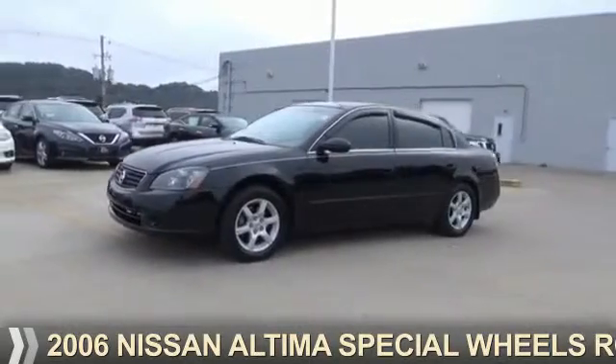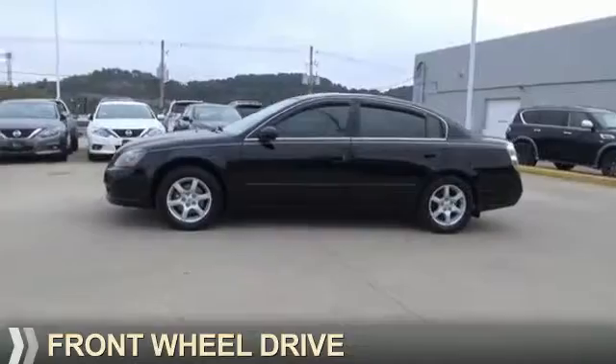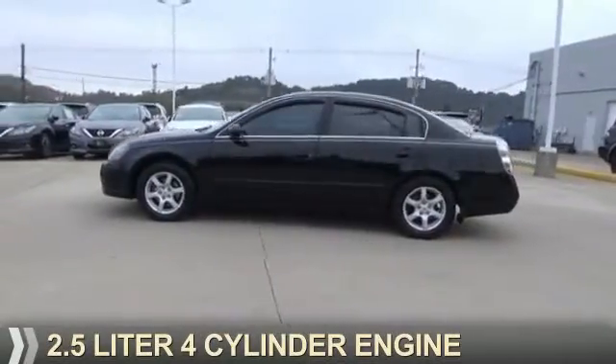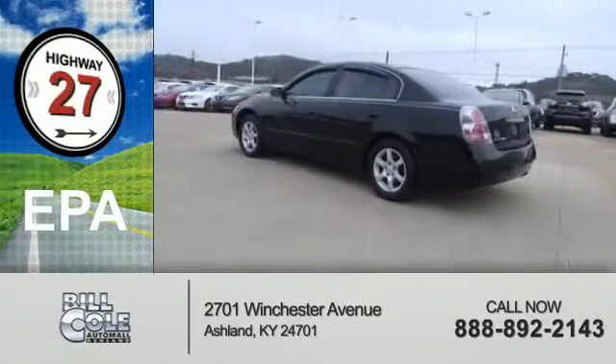Presenting the 2006 Nissan Altima. It's powered by Front Wheel Drive and a 2.5-liter four-cylinder engine. Great fuel efficiency — saves you money by requiring fewer trips to the gas station.